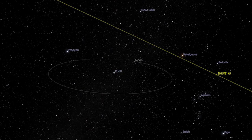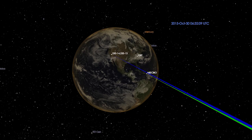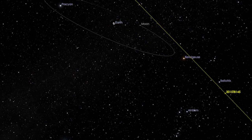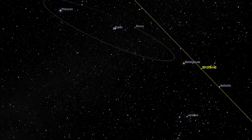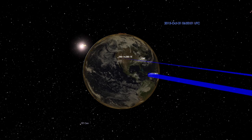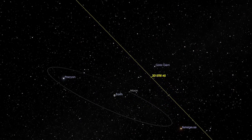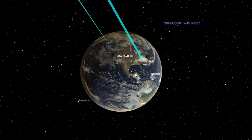On October 30th, this is our very first track. We are going to use both Goldstone and Arecibo radars to get images of this asteroid. Then on October 31st, during the closest approach, we are going to have a short track where Goldstone is transmitting and Arecibo is receiving. And then a little bit later, we are going to have a long track where Goldstone is transmitting and the Green Bank Telescope is receiving.